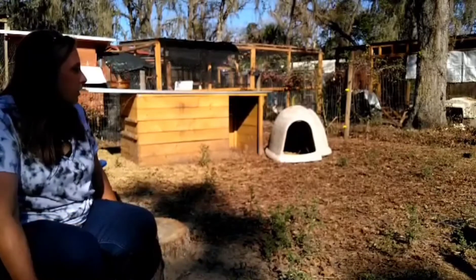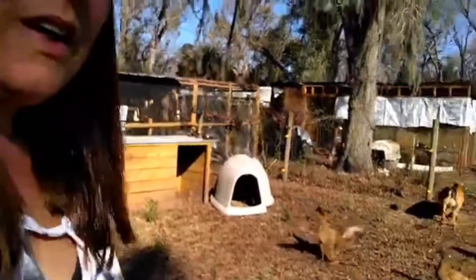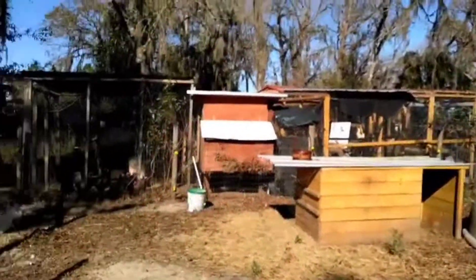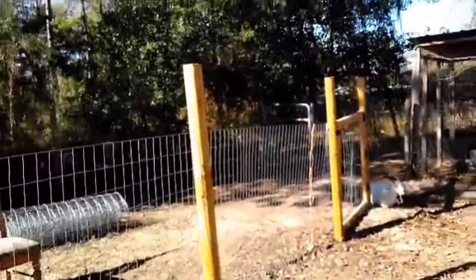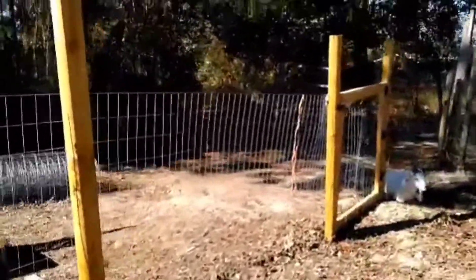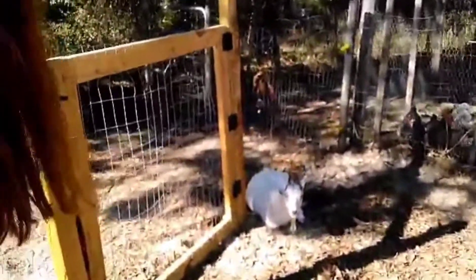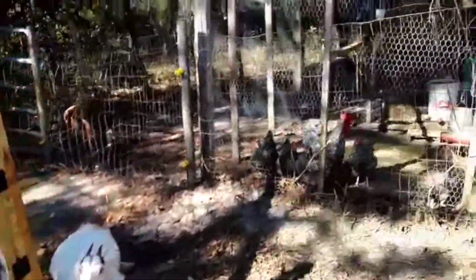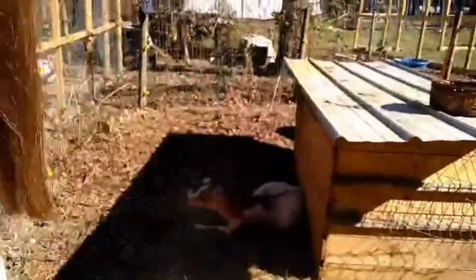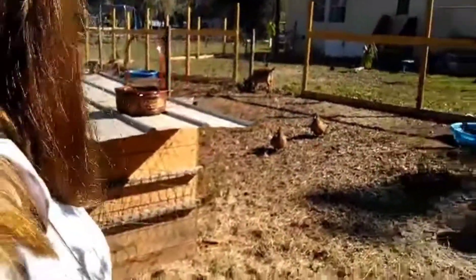Let me get up and show you the whole goat yard. There's Macy again. There's Sadie — and Miss Georgia Grace, who's over here enjoying the shade. Hopefully you can see her. And this is a temporary little hay feeder.